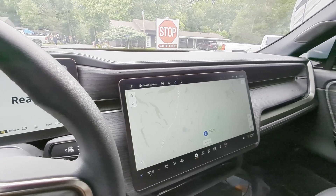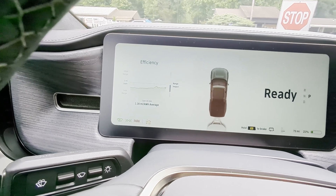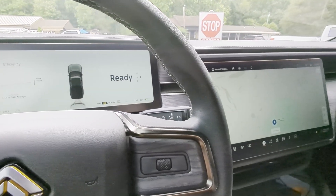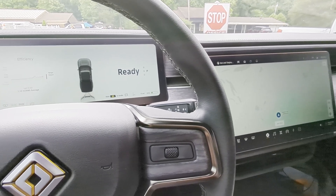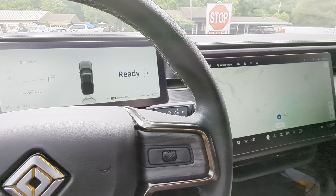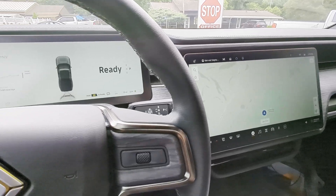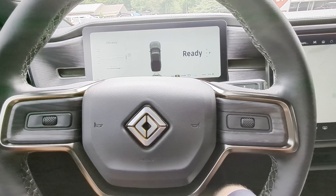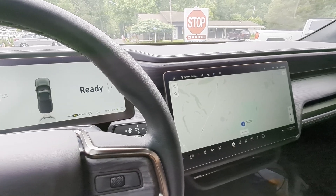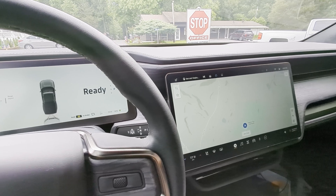We made it back with 21% state of charge, and the ending efficiency is 1.16 miles per kilowatt hour — almost exactly the same as what we did on the way down. I'm convinced that we're not going to see a whole lot of variation with this particular trailer, but we'll have to see on future trips. Hope you found this trip exciting — if you did, like, subscribe, and hit the bell so you get notified anytime we add new content.